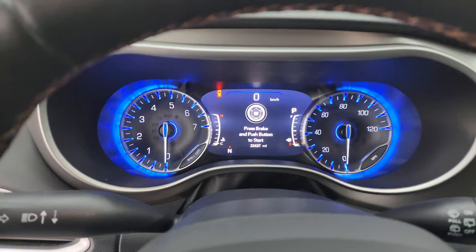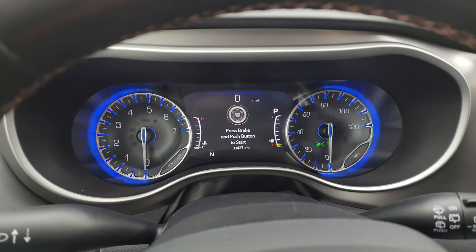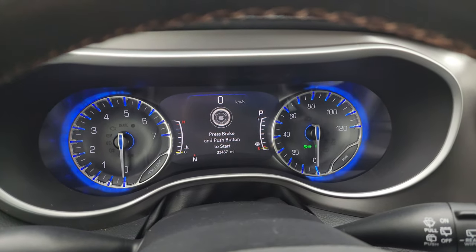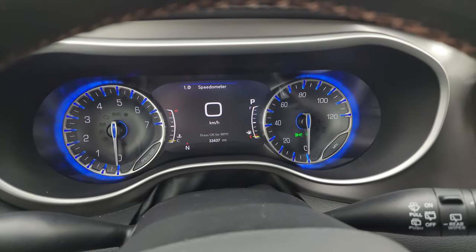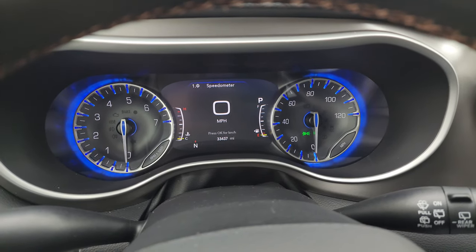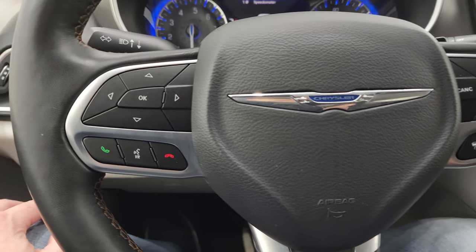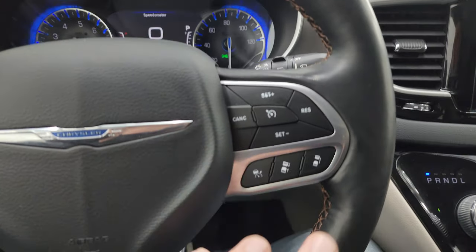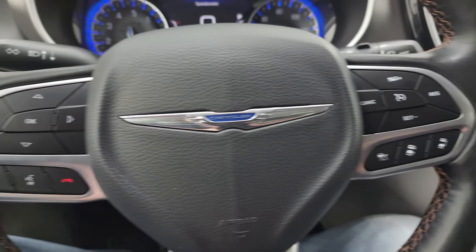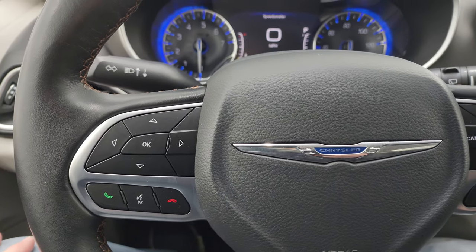Hopping in to check out the miles and the radio: this one has 33,437 miles on it. You get the digital speedometer and a very nice, clean 7-inch LCD instrument cluster display. It comes with the heated leather-wrapped steering wheel, cruise controls on the right, adaptive cruise control, Bluetooth and information center controls, and audio controls on the back of the steering wheel.